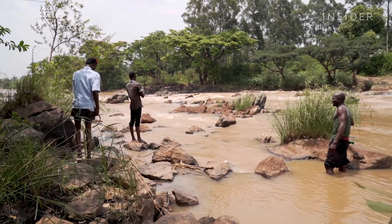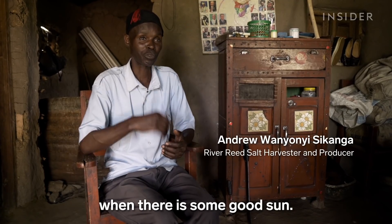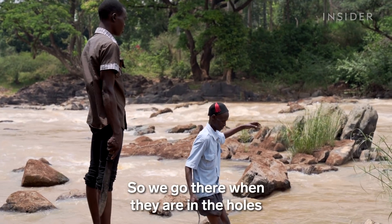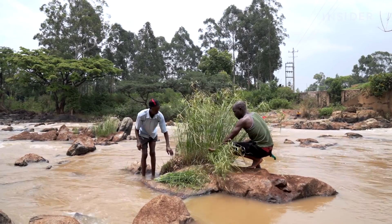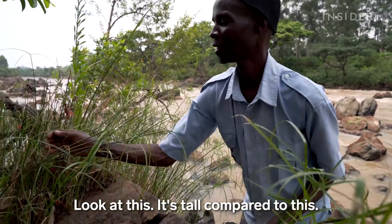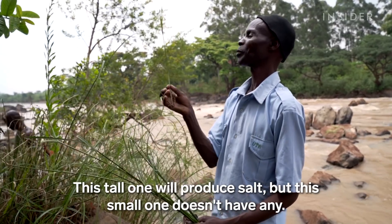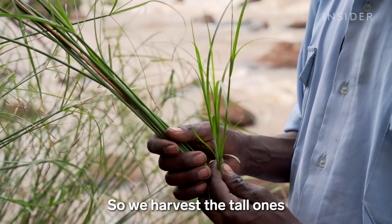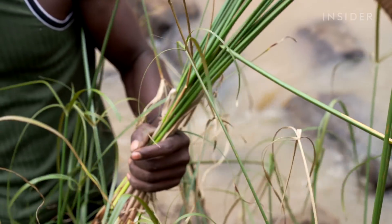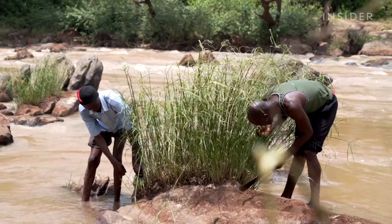To avoid coming into contact with them, Andrew and his sons need to harvest early. Today, they're looking for ripe river reeds. If the reed isn't at least two meters tall, and the flowers at the top aren't wilted and nearly dried, the concentration of salt will be too low.